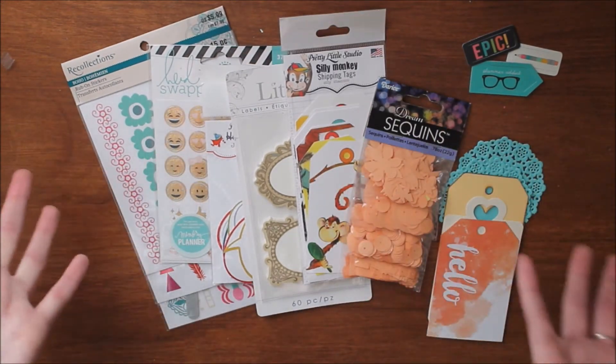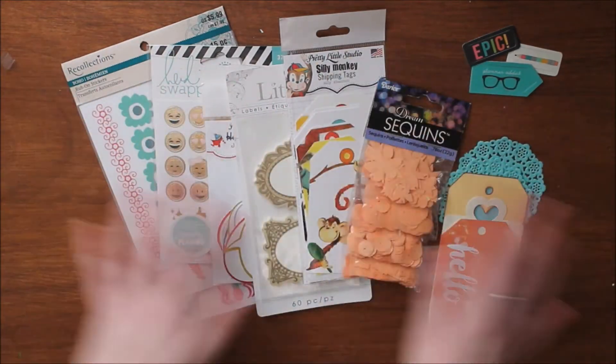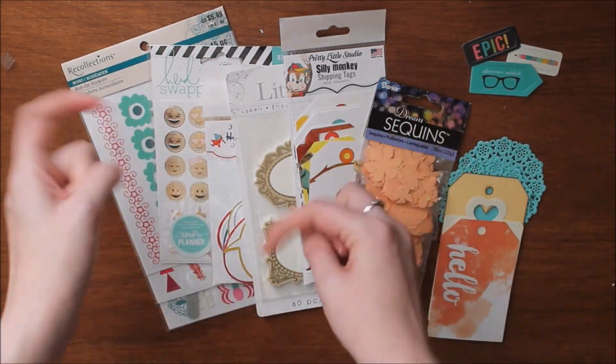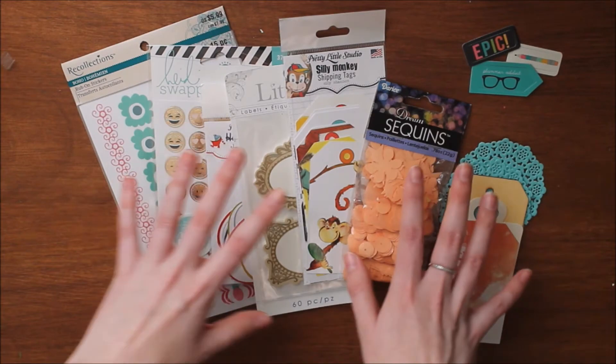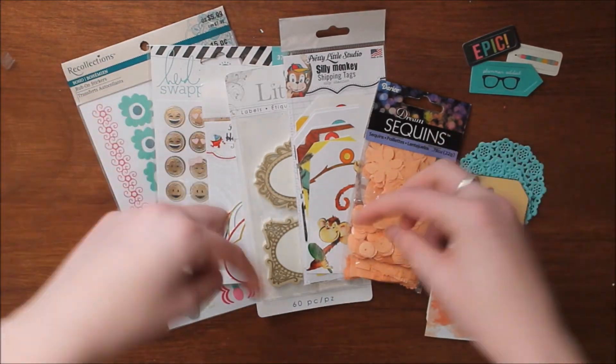Now I'll tell you how to enter. First, you must be 18 years or older or have your parents' permission, just to get that legal stuff out of the way. You also must be subscribed to this channel, so be sure to hit the subscribe button below if you're new here. This giveaway will run till November 21st. To enter, you must leave me a comment down below on this video of your favorite holiday tradition.